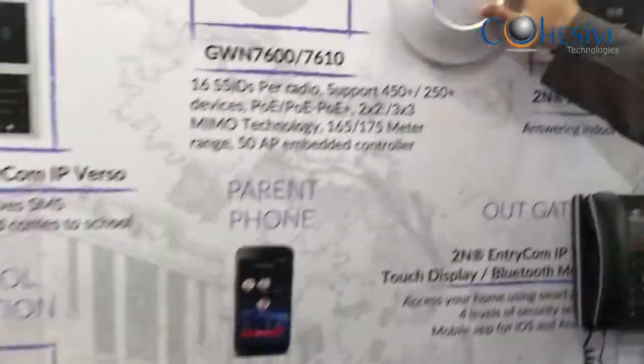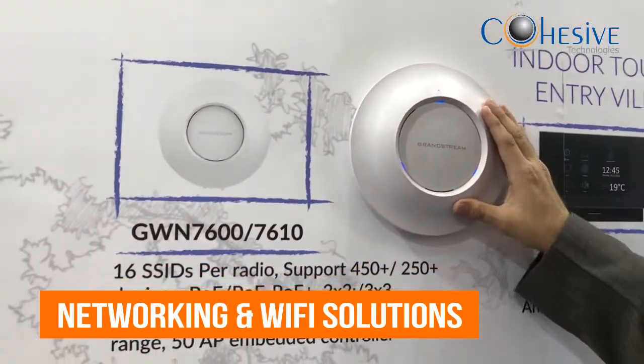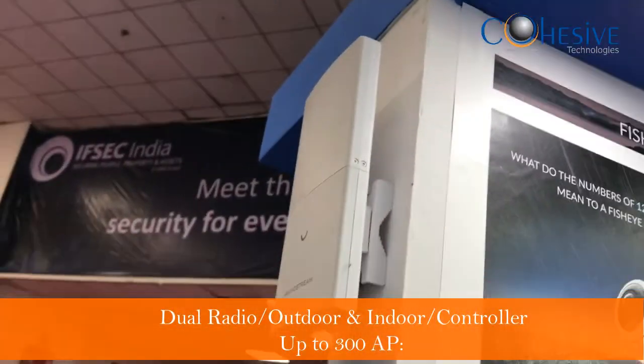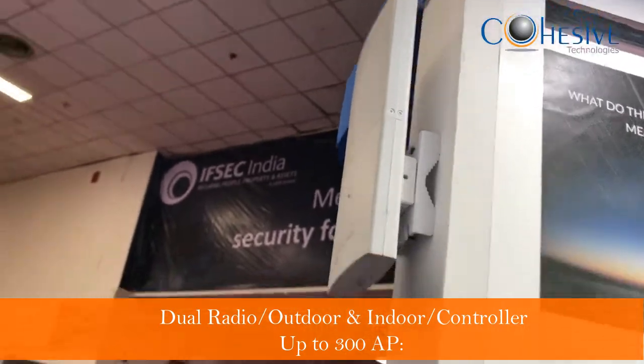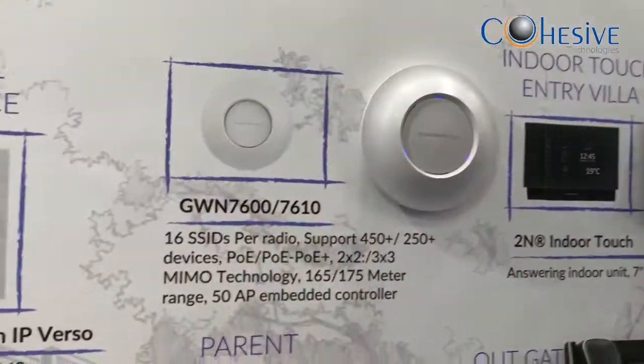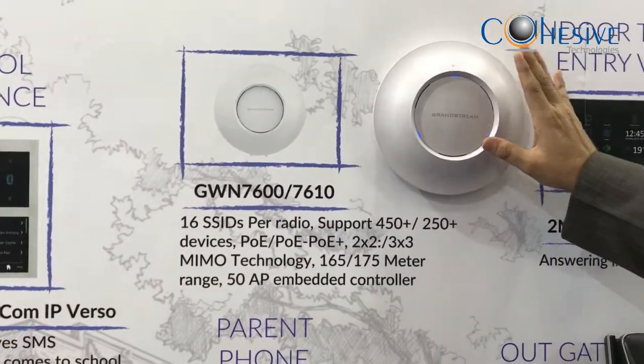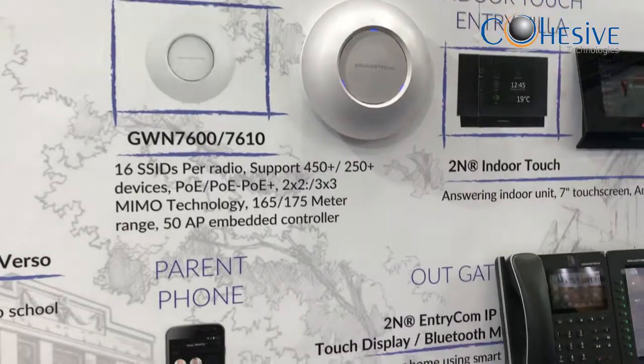Coming to Grandstream — Grandstream is our main core business. Grandstream is into networking solutions, including indoor access points and outdoor units. The outdoor unit goes up to 300 meters, dual radio, and supports about 30 APs with an embedded controller built in. This model supports around 50 APs embedded, 175-meter range, and 1.7 Gbps throughput — an excellent product for networking.